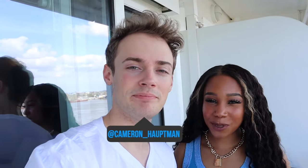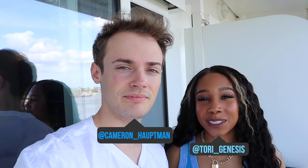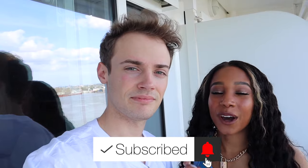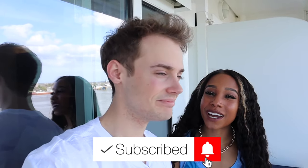Hey y'all, welcome back to our channel. I'm Cam. I'm Tori, and today we just boarded the Norwegian Getaway cruise ship out of New Orleans, Louisiana. It is our spring break and we're so excited, so we thought we'd take you along with us on a room tour and show you guys what we packed, because I know I watched so many of those videos to see what people brought on cruise ships and what kind of clothes to wear.